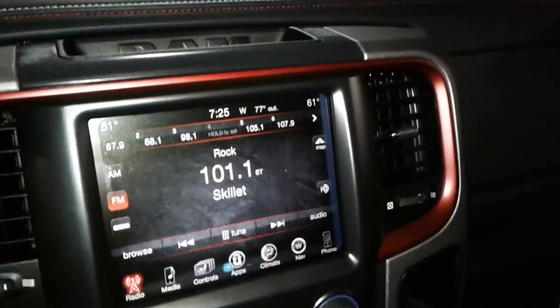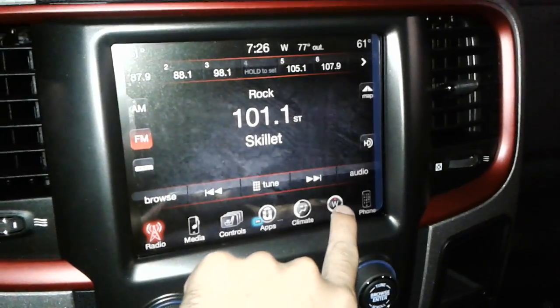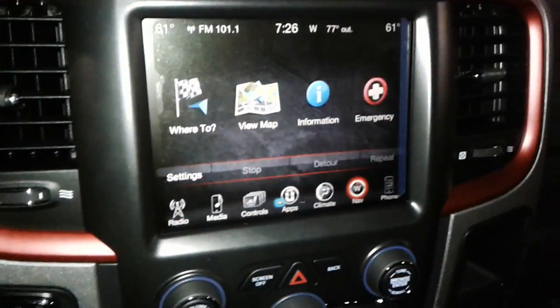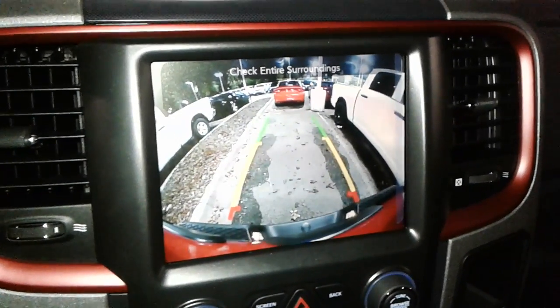As you can see, you have your infotainment center here on the 8.4 inch screen. You have FM, AM, and satellite radio. You also have Bluetooth connectivity, satellite navigation, and a backup camera.